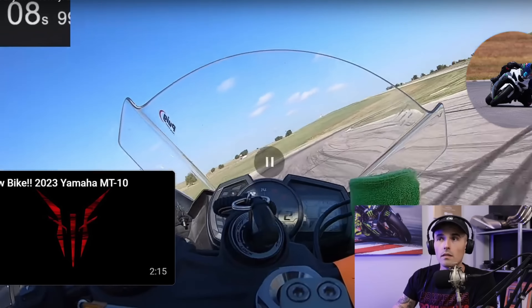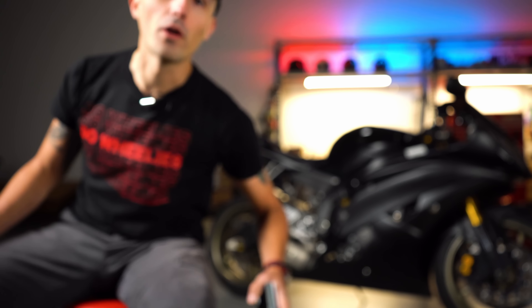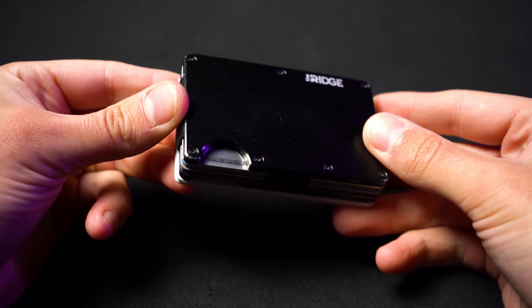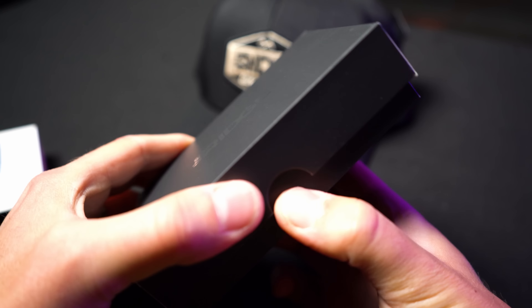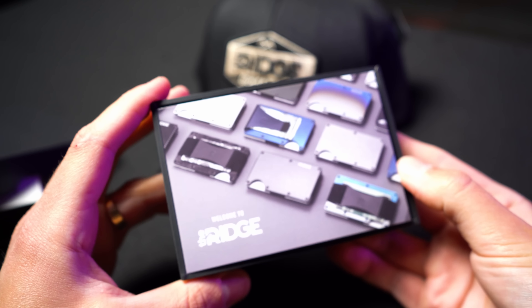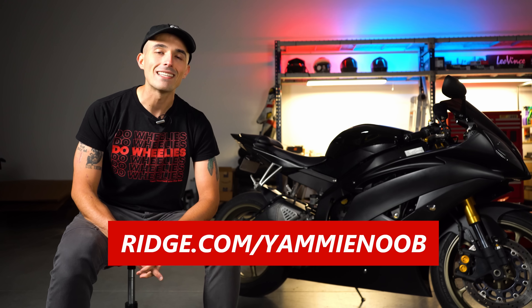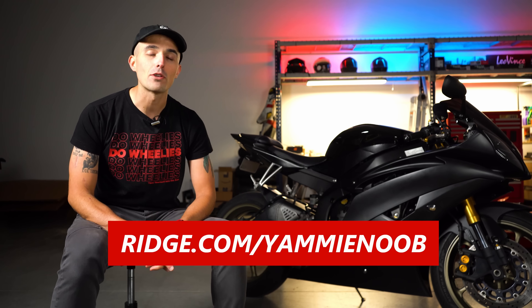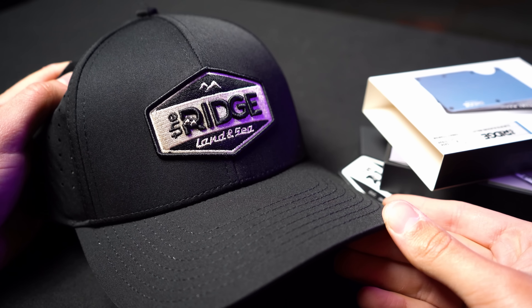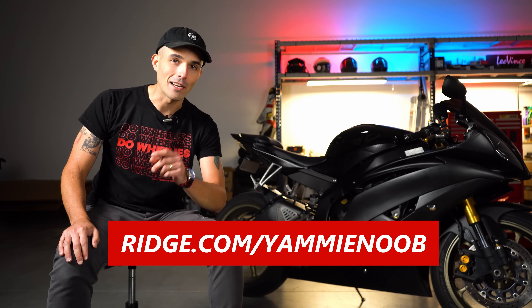That was great to see. I want to shout out the sponsor of today's video — Ridge Wallets. I've owned a Ridge wallet for almost four years now, and Ridge has been around for almost ten years. They're doing an awesome anniversary sale — save up to 40% on their website. Head over to ridge.com/yammienoob. They've got over 50,000 five-star reviews across their minimal wallets, and they really are the real deal.